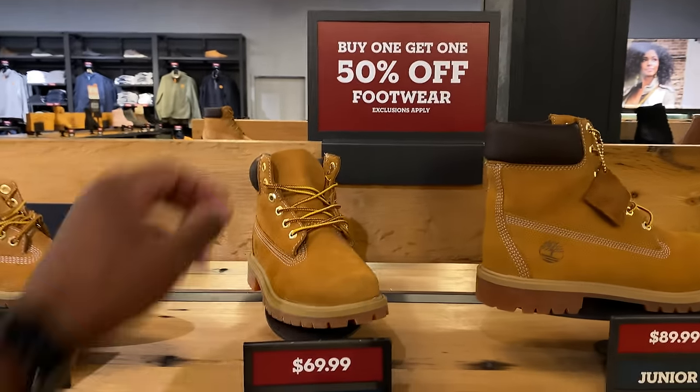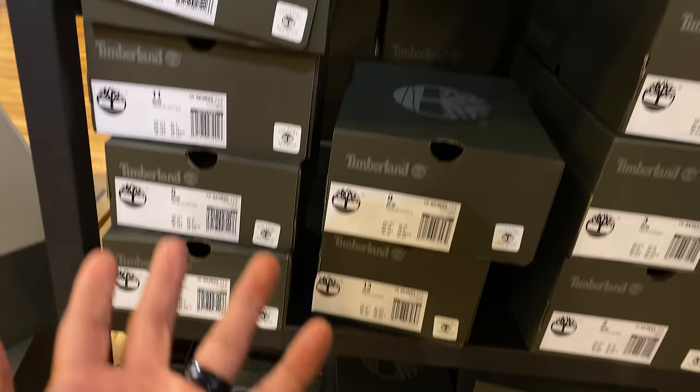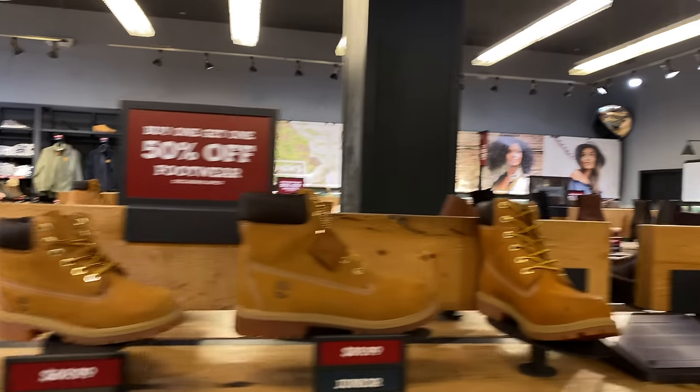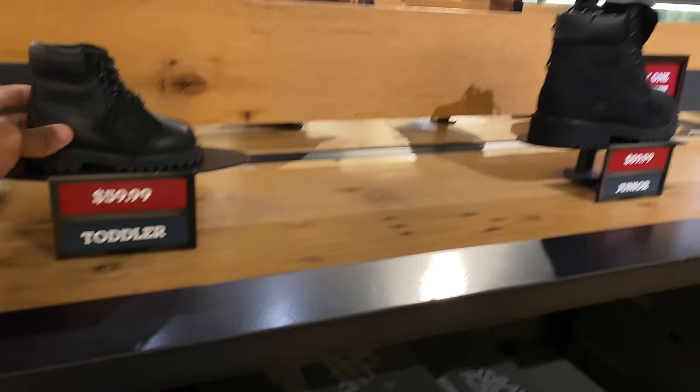Last time I bought Carter's pair I paid way cheaper — I want to get the second one half off. They had a size 8 and 11. They got the black joints too, which is what's up.